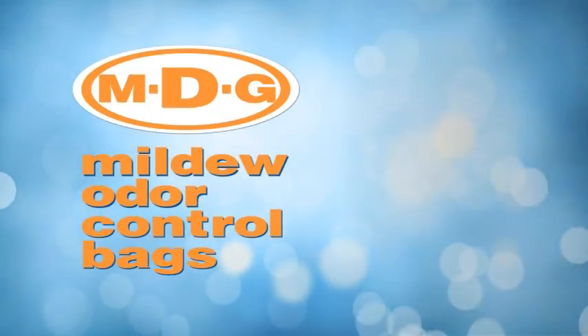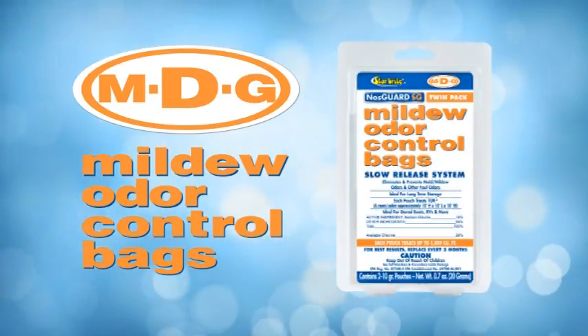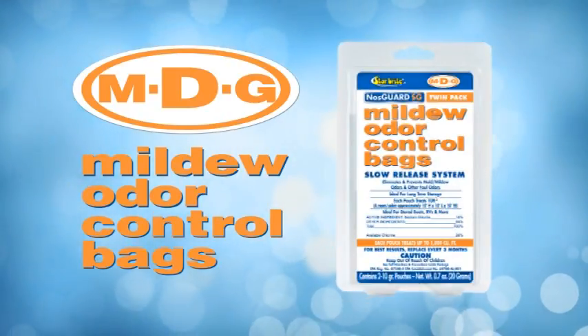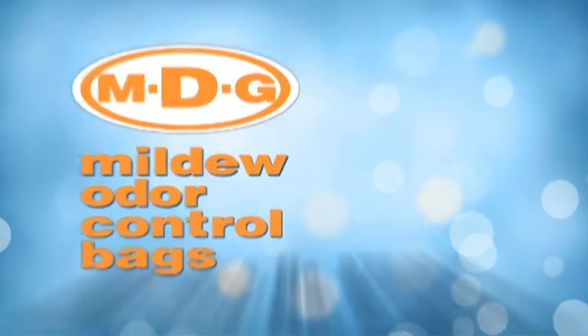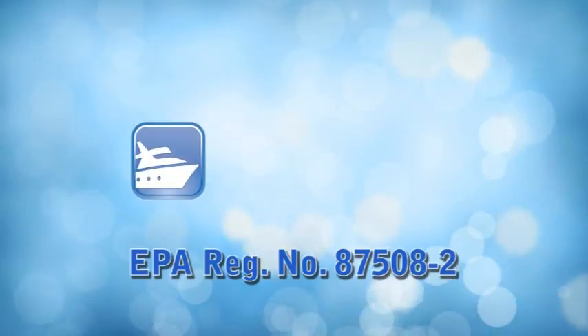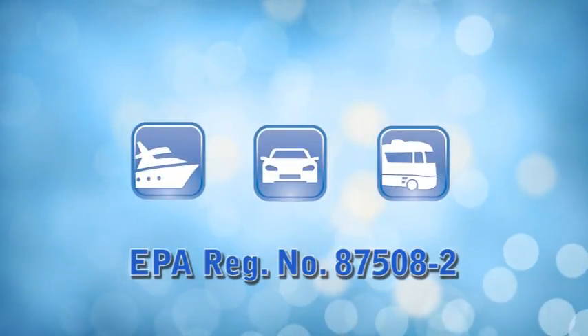MDG Mold and Mildew Odor Control Bags from Starbright are the best and most effective way to truly prevent and eliminate foul smells for good. MDG is EPA registered and perfect for use in boats, cars and RVs.